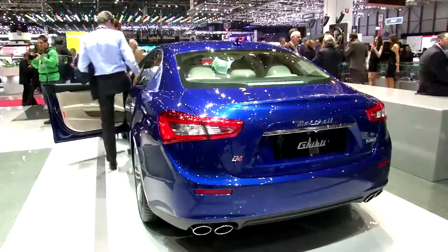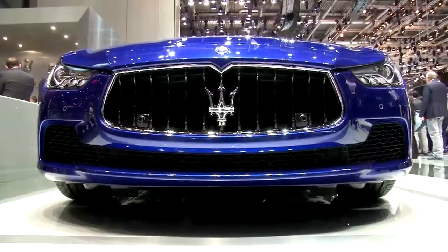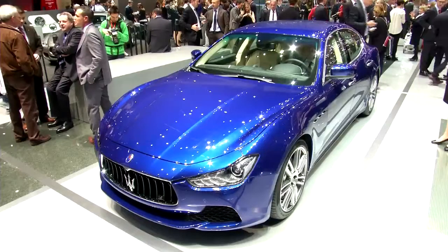We are here in front of the Ghibli. The Ghibli is the new project for Maserati. Maserati with the Ghibli is entering the so-called premium brand segment. With a diesel engine producing 275 horsepower and 600 newton metres of torque, we are able to enter the fleet world.